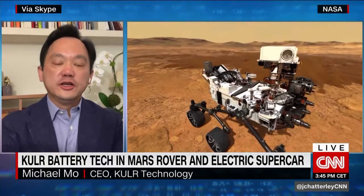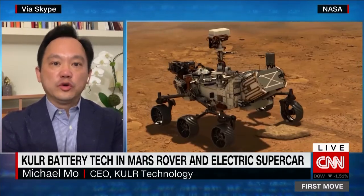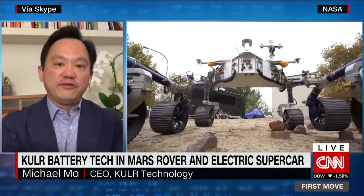Yes. Good to see you again. Our heat sink is on the Mars rover Perseverance. We're part of an instrument called Sherlock, which uses laser and camera to find signs of life on Mars. Our carbon fiber technology is used to keep the laser and the electronics on the Sherlock instrument cool and sound to find life on Mars.